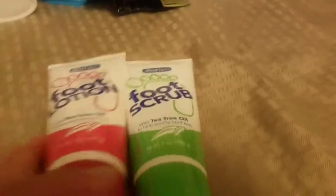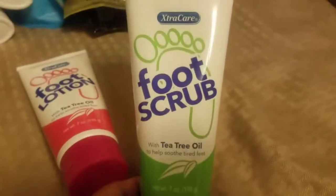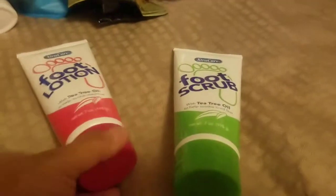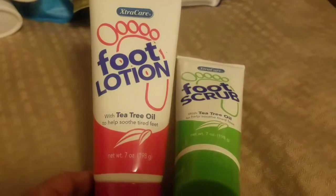They did have some foot scrub and foot lotion — this is the tea tree oil by Extra Care, a seven-ounce bottle. I also got the tea tree oil foot lotion, also seven ounces. Then I picked up a new water bottle for work, since I go back to work the same day the kids go back to school.